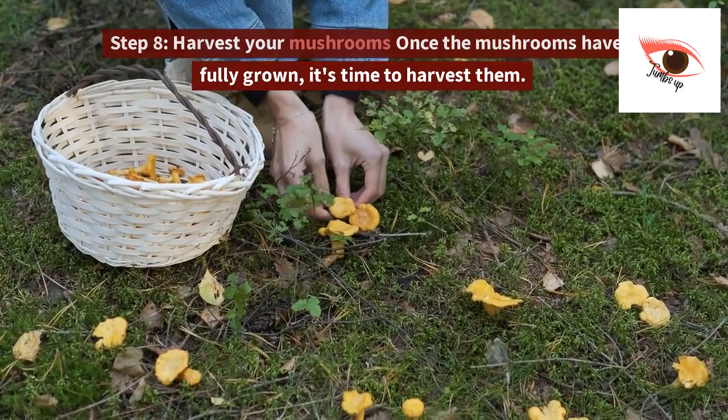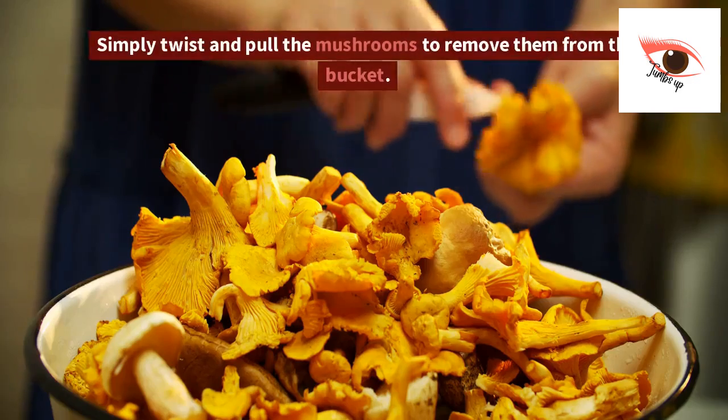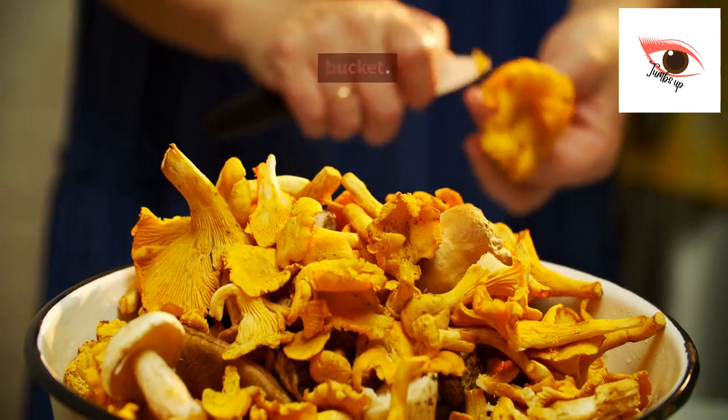Step 8: Harvest your mushrooms. Once the mushrooms have fully grown, it's time to harvest them. Simply twist and pull the mushrooms to remove them from the bucket.